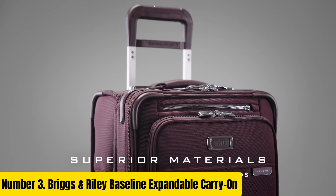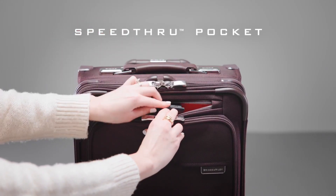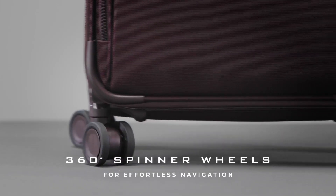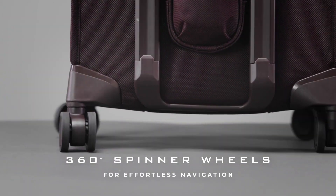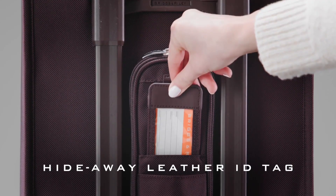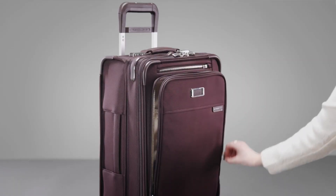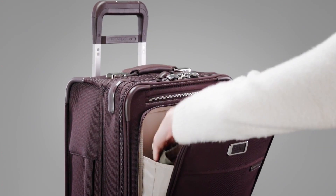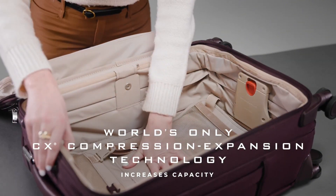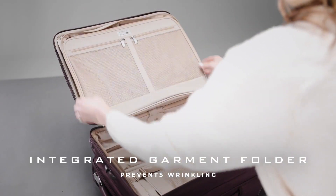Number 3. Briggs & Riley Baseline Expandable Carry-On. Experience unparalleled travel convenience with the Briggs & Riley Baseline Expandable Carry-On. Crafted with durability and functionality in mind, this carry-on is engineered to exceed expectations. Its CX compression expansion technology allows for an additional 25% packing space, perfect for extending your travels without compromising on organization. Constructed from ballistic nylon, this carry-on withstands the rigors of travel, ensuring your belongings remain safe and secure. Its spacious interior features a large main compartment with garment-securing panels to keep clothes wrinkle-free.